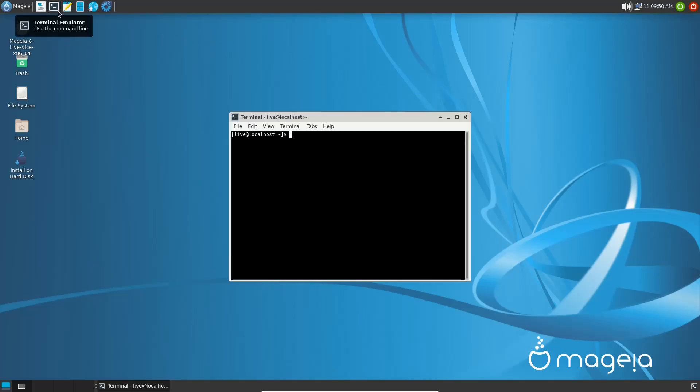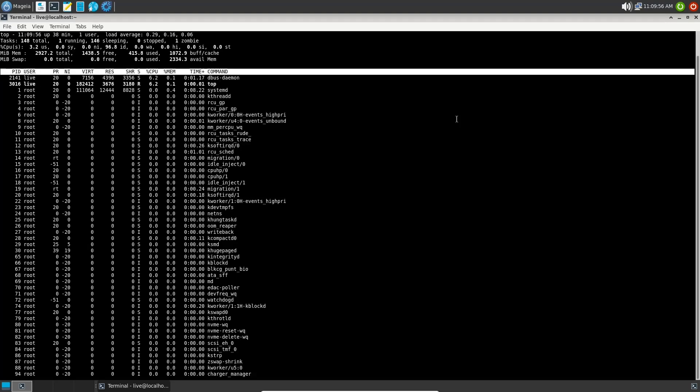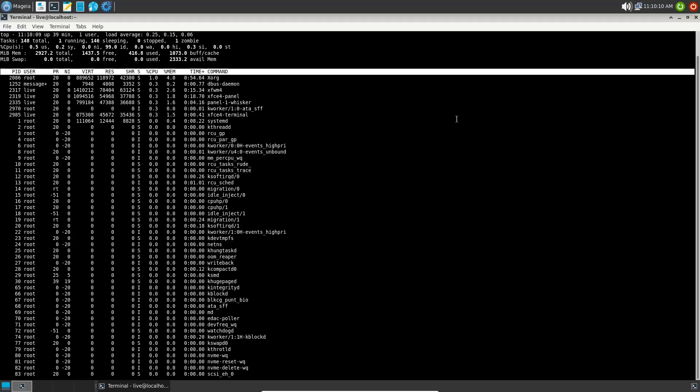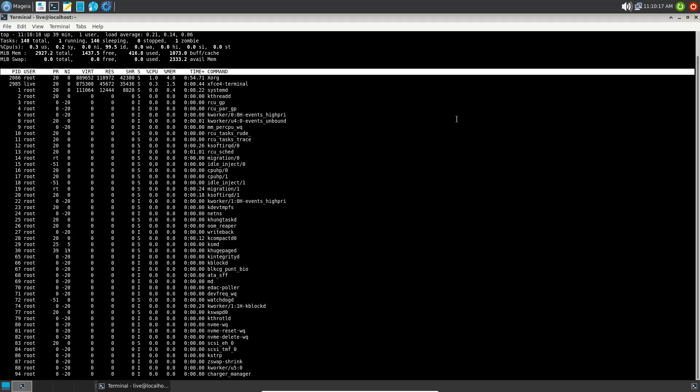Opening the terminal, let's check if HTOP is installed — it is not. Top is installed though. Right now with about three gigabytes of RAM assigned to this machine, at rest with just the terminal open, you're at about 400 megabytes. That is light — it saves RAM for what's most important: applications and multitasking.